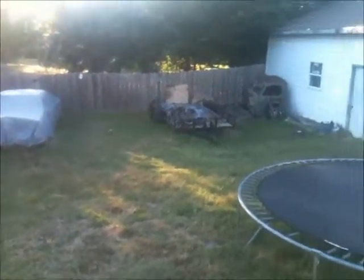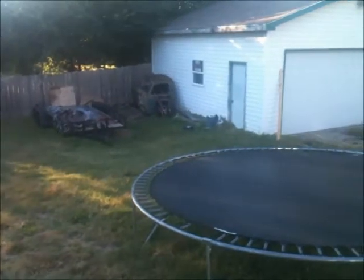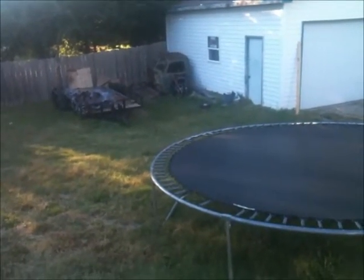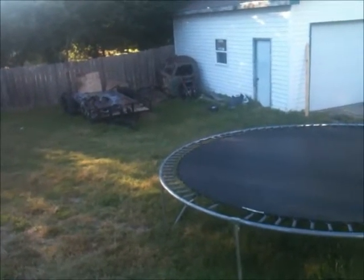Just looking over some parts here. Got my dad's old Edsel sitting back there. Extra cab over there. Gonna try to get back onto my 51 Chevy project. Got a whole bunch of crap in the garage I got to take care of first. I'll go show you what I'm talking about.